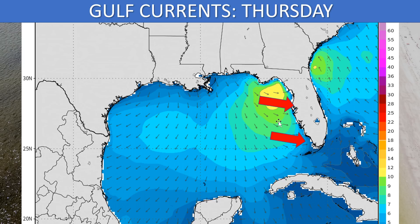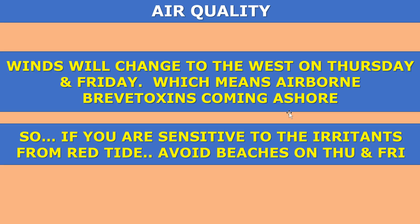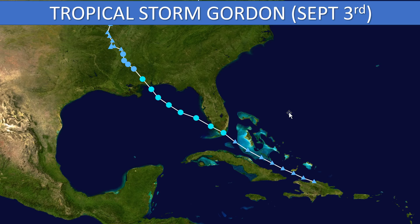On Thursday we're looking at an onshore breeze once again. Friday, the winds will be blowing from the northwest to the southeast, which is also an onshore wind. So that's not great news — onshore winds for a couple of days. For air quality, the winds are going to change from the easterly winds we've had to a westerly wind on Thursday and Friday, which means those airborne brevetoxins — those toxins that make you cough and choke when you're near the beach — are going to be blowing ashore again. If you're sensitive to those irritants, especially if you have asthma or emphysema, you probably want to avoid the area beaches on Thursday and Friday.